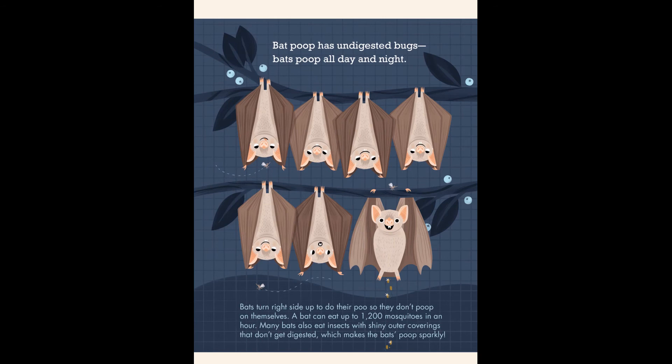Bat poop has undigested bugs. Bats poop all day and night. Bats turn right side up to do their poo so they don't poop on themselves. A bat can eat up to 1,200 mosquitoes in an hour. Many bats also eat insects with shiny outer coverings that don't get digested, which makes the bats' poop sparkly.